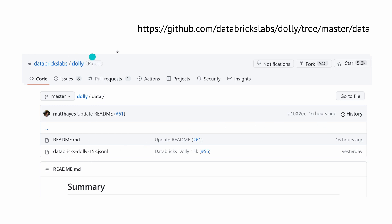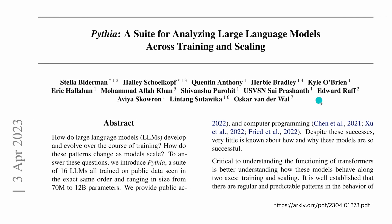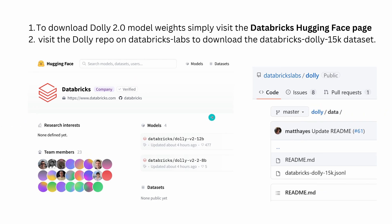Here we are on GitHub Databricks with Dolly — the 15,000 instruction dataset in JSON format. It was uploaded yesterday and the README is not yet finished, but we have an open, commercially-usable instruction dataset. The model itself is brand new — 3rd of April 2023. On Hugging Face, uploaded just four hours ago, we have the Databricks Dolly version 2 12 billion parameter model, as well as a smaller Dolly version 2 with 2.8 billion parameters. Let's jump into our Jupyter notebook and code it.